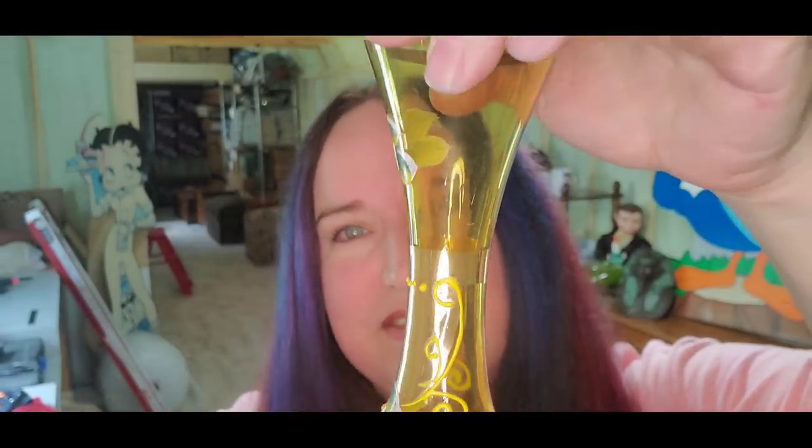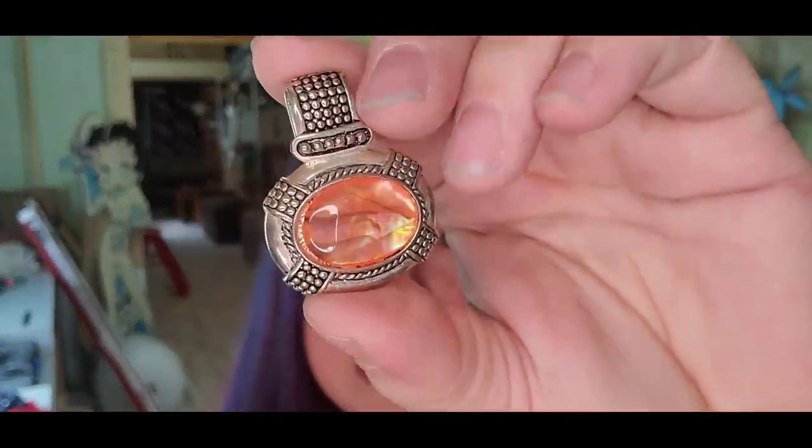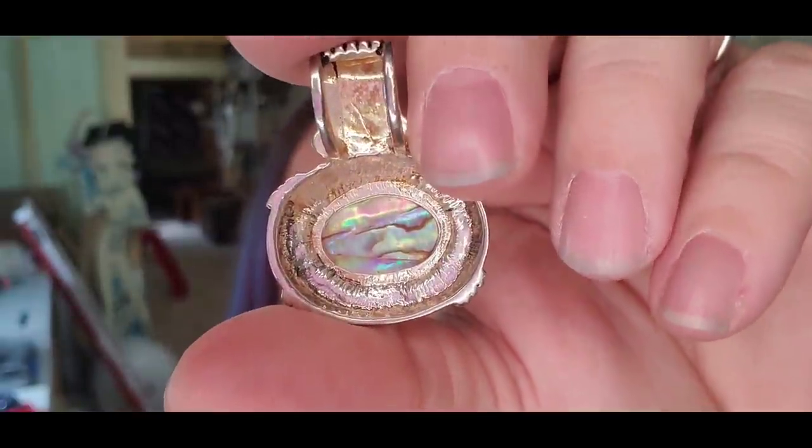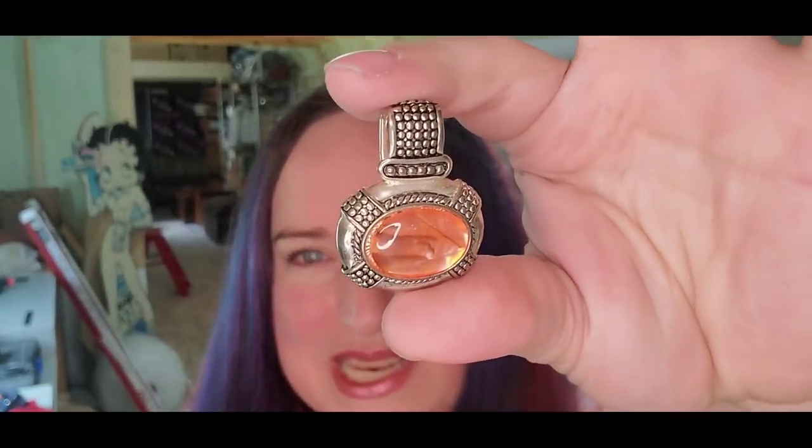Up next is this Czech Bohemian piece with enamel flowers — some of my favorites. I got this one for $5 at the flea market; sold for $22 plus shipping, buyer is $36 all in, making about a $15 profit. Up next is this pretty little pendant — I listed it as agate. I'm pennies into it; it came in a really big lot. It sold for $8 plus shipping, buyer is $12 all in, making about a $6 profit.